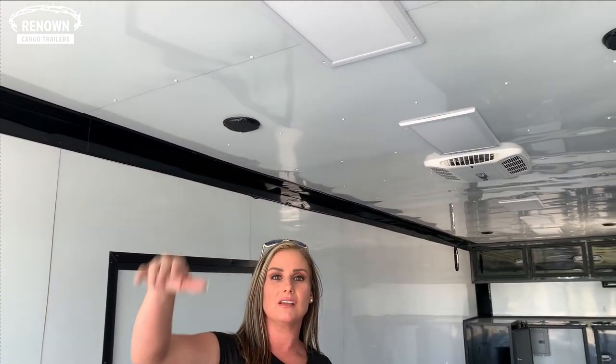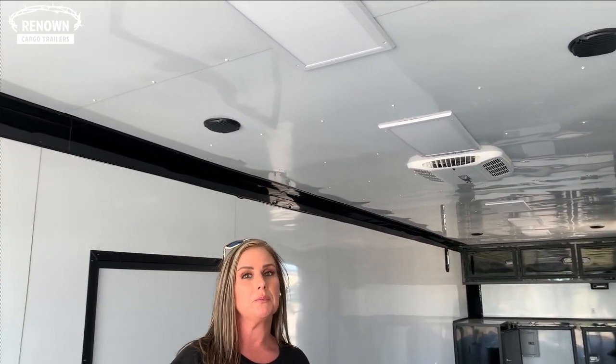The flush mount two-foot LED super bright lights — they're not in your way, they're up in the ceiling. They're very clean and super bright, so no dark days in this trailer.